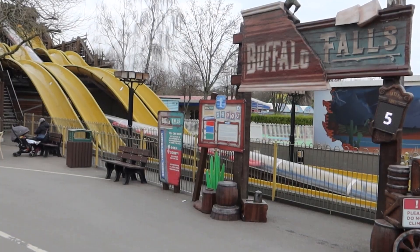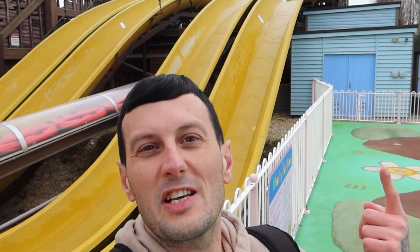Number 10: Buffalo Falls. Sliding in at number 10 and starting off this countdown, we have Buffalo Falls. It opened in 2003 as Waverunner and is now re-themed in the new Tornado Springs area of the park.